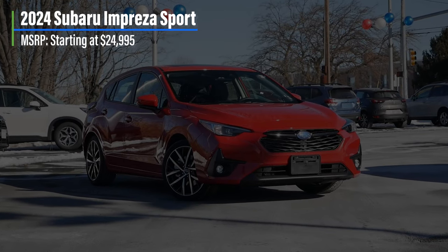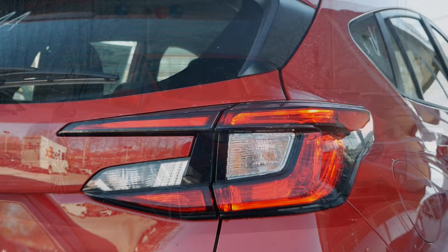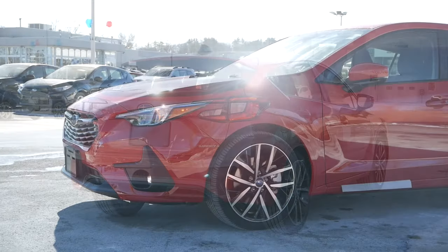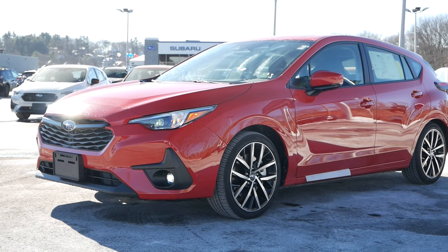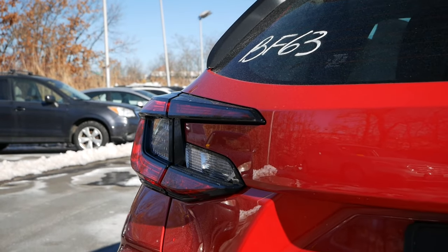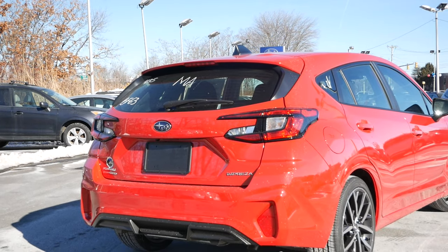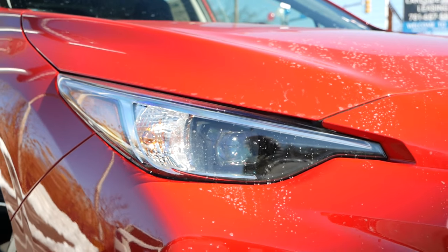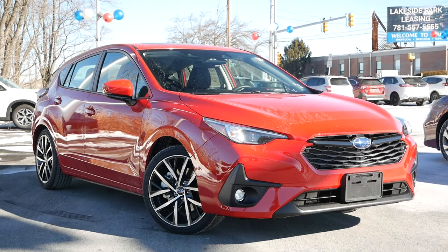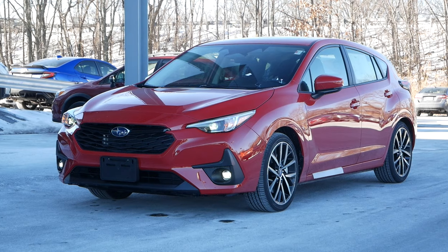While the number of Americans preferring cars over crossovers has dwindled in recent years, the Impreza has become a bit of a dark horse in this segment. Starting off with pricing, the Sport comes in at just under $25,000 and serves as the mid-tier trim for 2024. Unlike competitors, Subaru has taken a simplified approach to this hatchback, with a clear distinction as to what this affordable car offers buyers when you break down the different models.